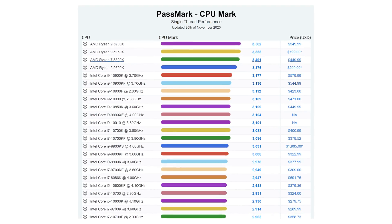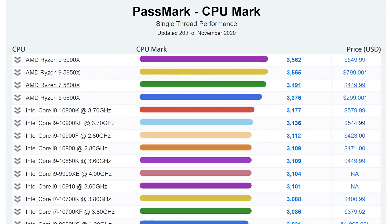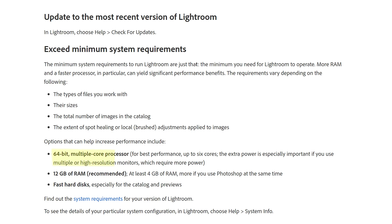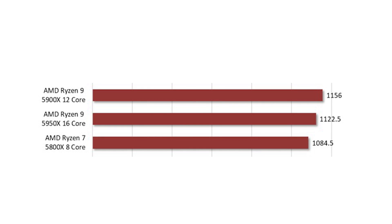In Passmark, the top spots for single-threaded performance are now all taken up by AMD Ryzen 5000 series CPUs. The $300 Ryzen 5 5600X beats the $540 Core i9-10900K. Single-threaded performance is important for certain games, but the majority of creative applications make good use of multiple threads. Even Lightroom Classic makes use of up to 6 cores, which is why you won't see that much of a difference when using an 8, 12, or 16 core AMD Ryzen 5000 CPU for it.